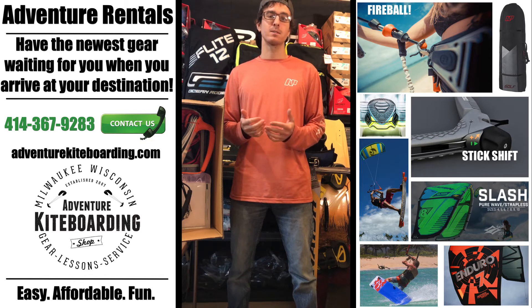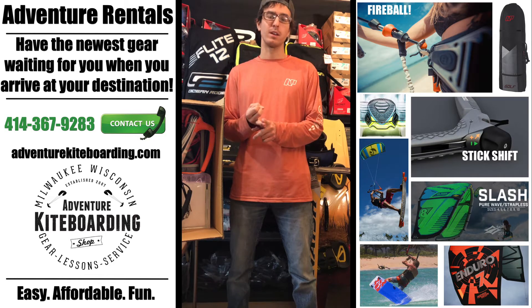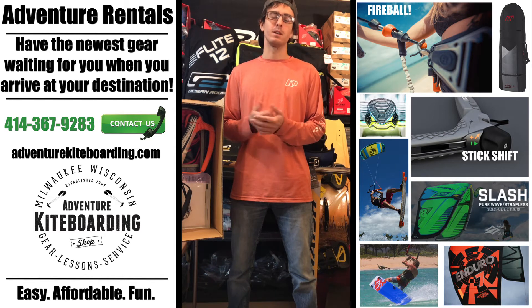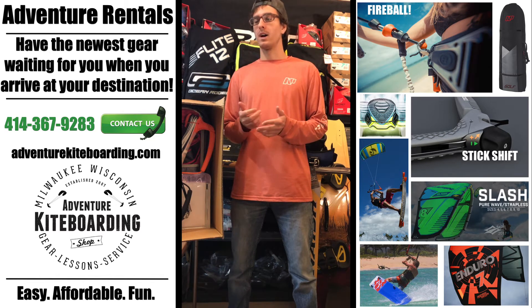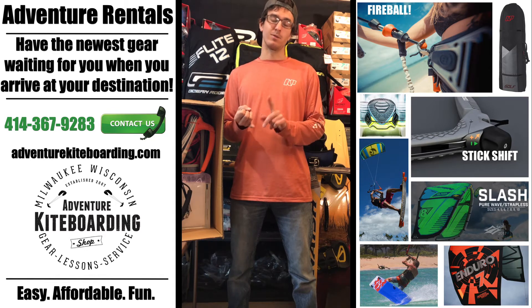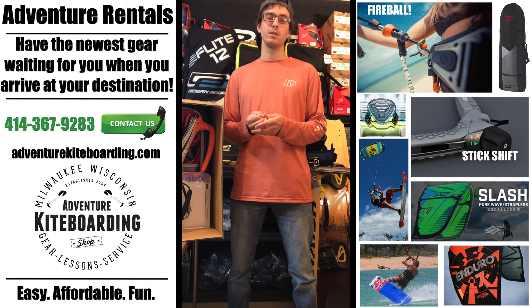We're also gonna make it as simple as possible — basically you can have this gear sent to your destination or to your house before you start if you do want to travel with it. Maybe you're going on a road trip and you just want to pack it in the car. We're really thinking this is gonna be great for those wanting to avoid airline fees, because sometimes it can be anywhere between fifty and a hundred dollars for that stuff to be taken along with you.